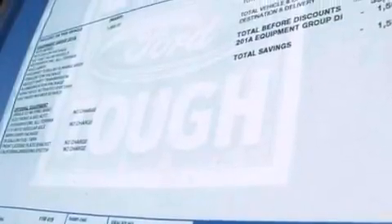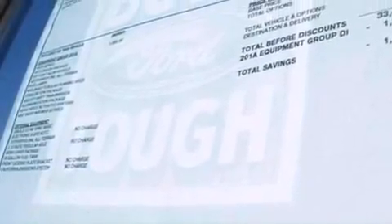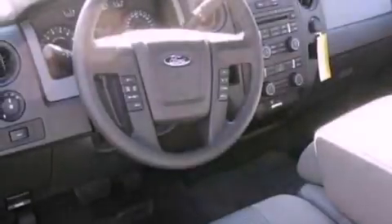An engine immobilizer theft deterrent system, 12-volt power outlets, an anti-lock braking system, full power accessories, and air conditioning.